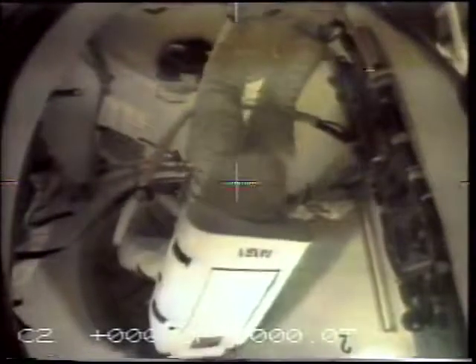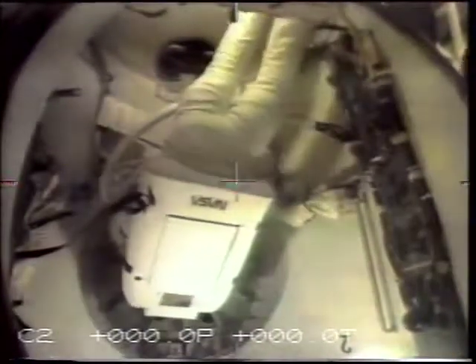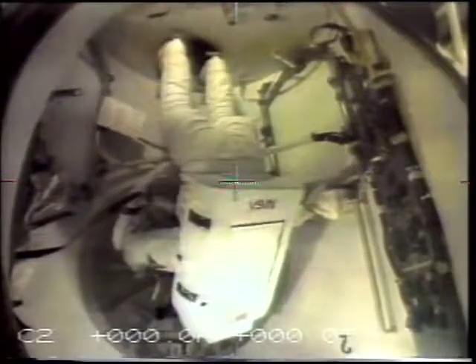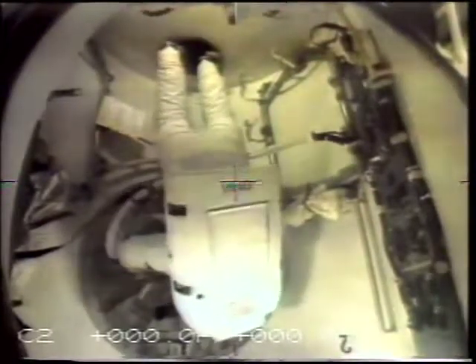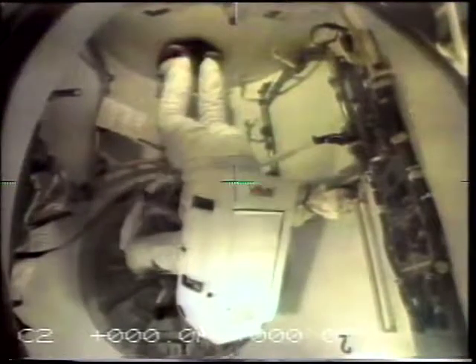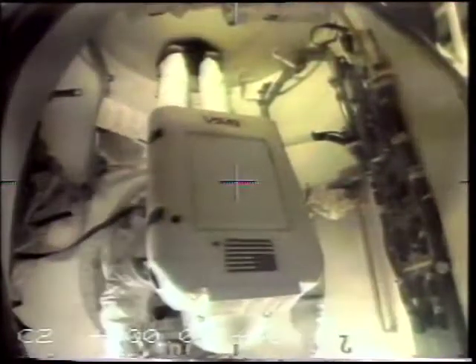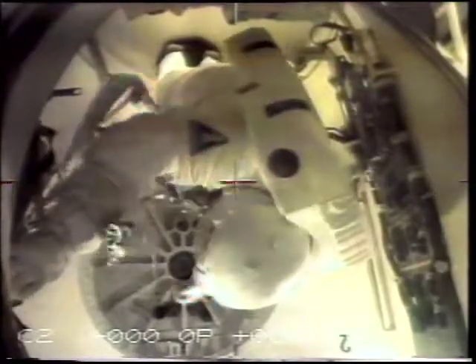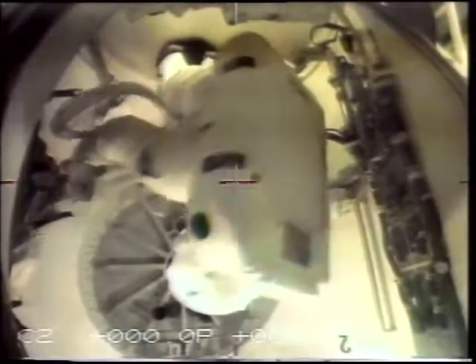The purpose of this exercise in STS-4 was to prove that we had good mobility inside the airlock. You've just seen me put my feet in a set of stirrups to anchor my feet so that I can simulate opening the hatch into the payload bay. This was in preparation for STS-5, where two crew members will come inside, close off from the cabin, depressurize the airlock, and go outside to perform an EVA.